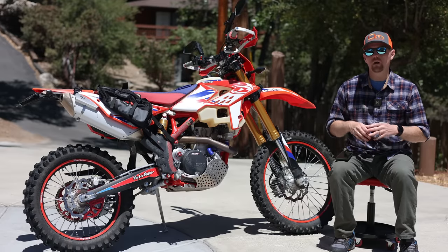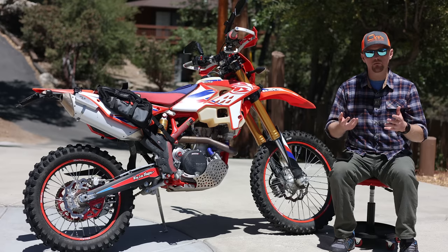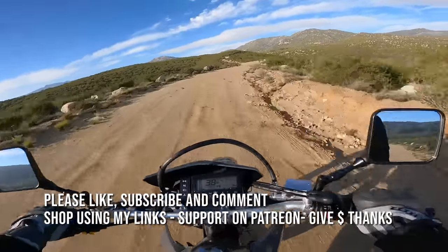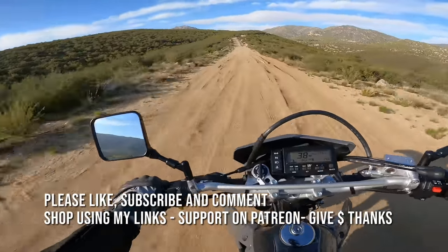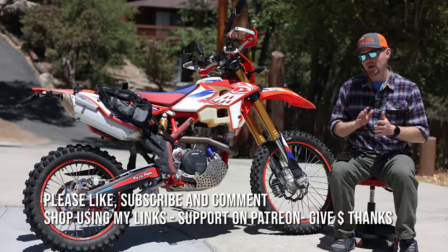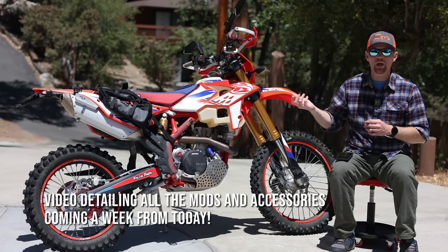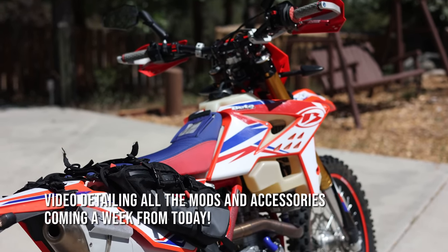Over the years, I've been lucky to own many different dual sport bikes of all different shapes, flavors, and brands. I've had DRZ400s, WR250Rs, a DR650, the KLR650, a KTM 525 EXC, and two different 500 EXCs. I've had a lot of different dual sport bikes. About a year ago, I bought this bike — a Beta 500RRS, model year 2017.